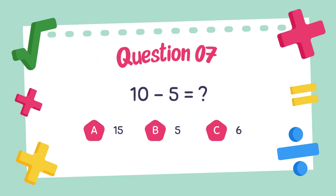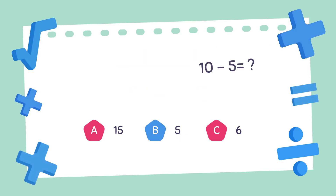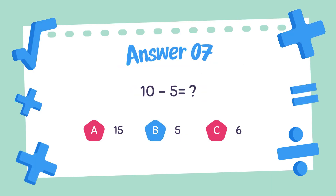Question number seven. What is the answer to 10 minus 5? 10 minus 5, the answer is 5.